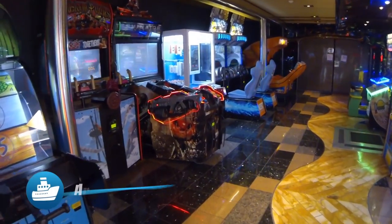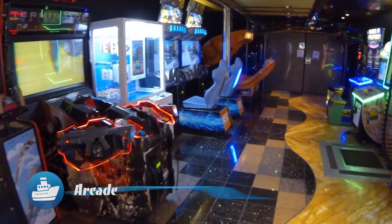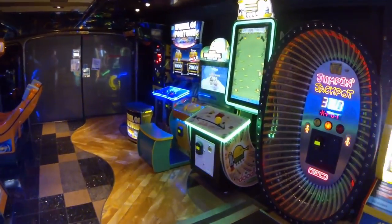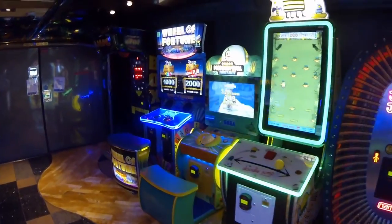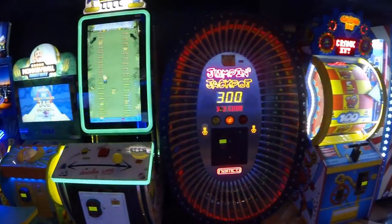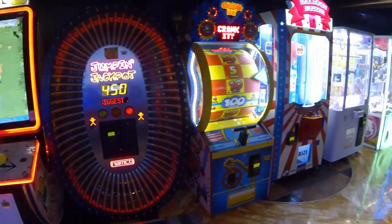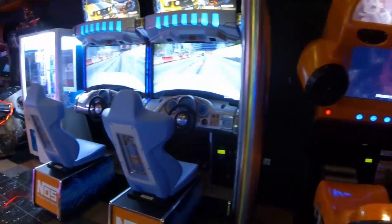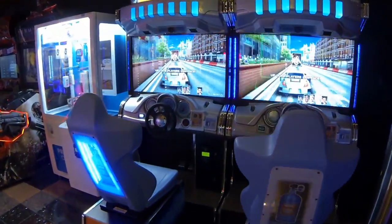The arcade on the ship is tucked in a tricky-to-find corner on the port side of the Grand Atrium, on Promenade Deck, adjacent to the O2 Teen Center. Once you find it, the kid in you will enjoy several video games and a place to redeem your winnings. To play the games here, you simply swipe your room card.